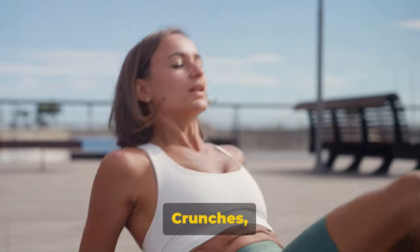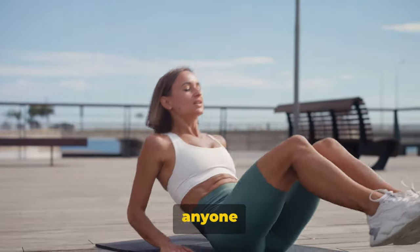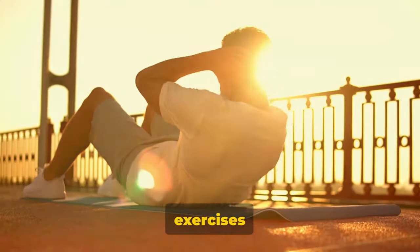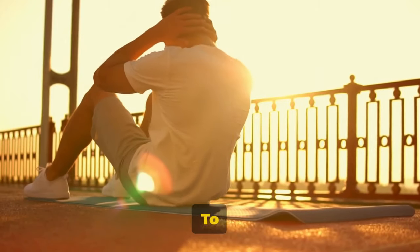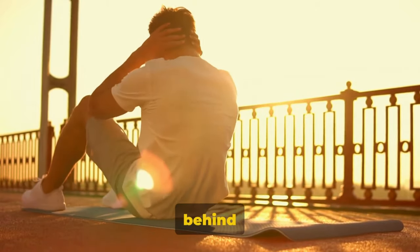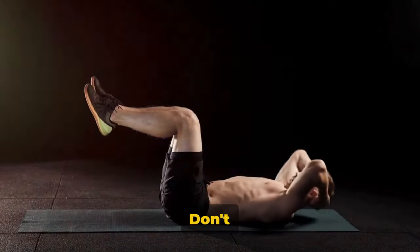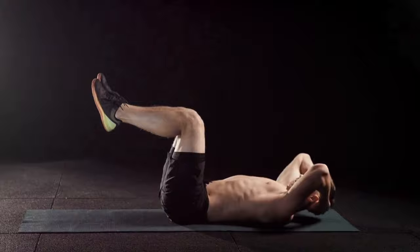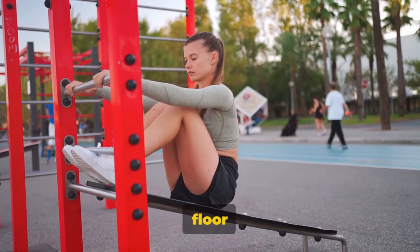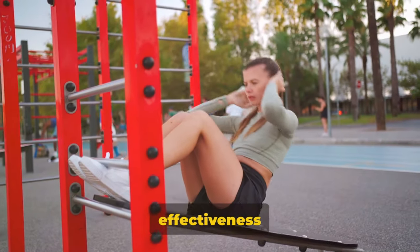Last but not least, sit-ups and crunches — the classic abs exercises. These two exercises have long been the go-to for anyone seeking to tone their midsection and burn fat. To begin sit-ups, lie flat on your back with your knees bent and feet flat on the floor. Place your hands behind your head or cross them over your chest. Engage your core and lift your upper body towards your knees. Don't pull on your neck or use your arms for momentum — the power should come from your abs. Lower yourself back down, but don't let your shoulders touch the floor before going for the next rep.